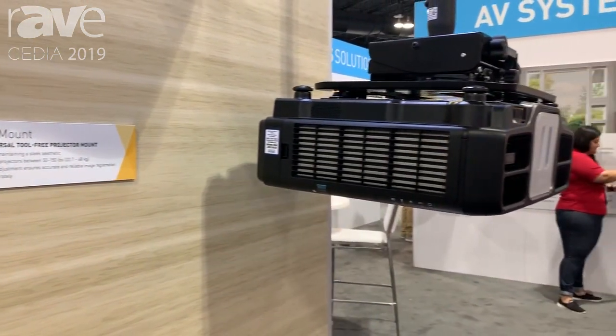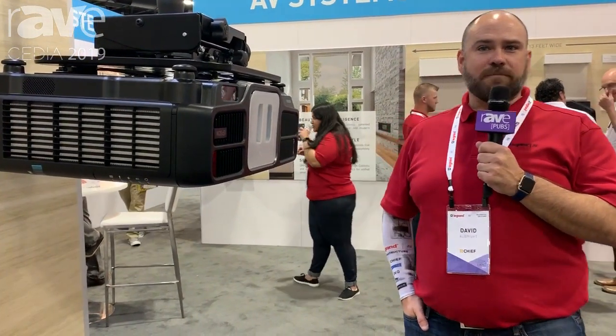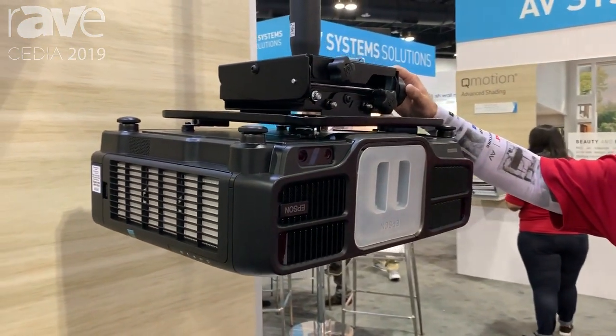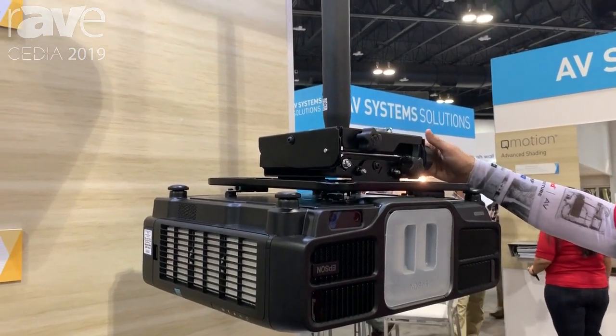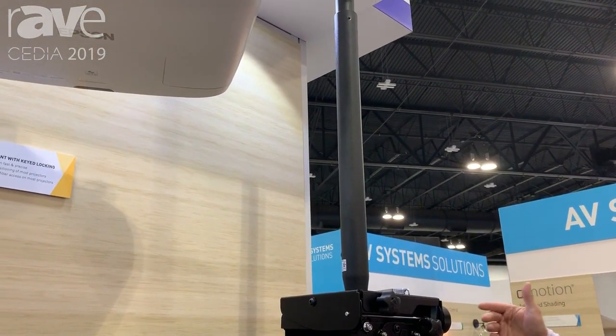Hi, I'm David Albright here with Chief at CEDIA 2019. We're in booth 905, the Legrand booth, and we're excited to share our new VCT extra-large projector mount with you. It's a great new solution for high-end laser projectors for home theater applications.